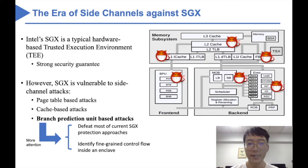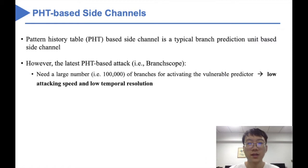Compared to the other two kinds of attacks, BPU-based attacks are getting considerable attention. First, BPU-based attacks can defeat most current SGX protection approaches. Second, BPU-based attacks can identify instruction-level control flow information inside an enclave, while other attacks can only recover page-level or cache-line-level secrets. The pattern history table is a main component in the BPU, which can also be abused to conduct side-channel attacks against SGX. BranchScope is the latest PHT-based attack against SGX. By manipulating hashing collisions in the bimodal predictor, this attack can extract fine-grained information of a target enclave. However, BranchScope needs to execute a large number of branches for activating the vulnerable predictor, which causes considerable training overhead during the attack and limits the temporal resolution.